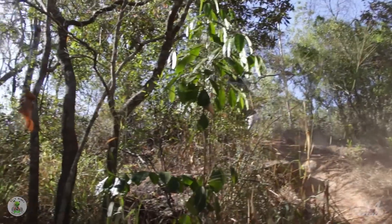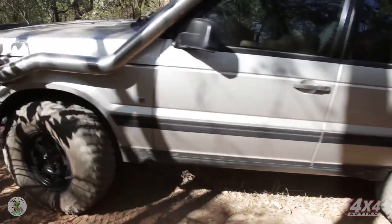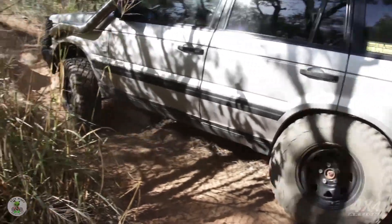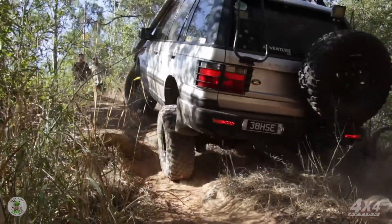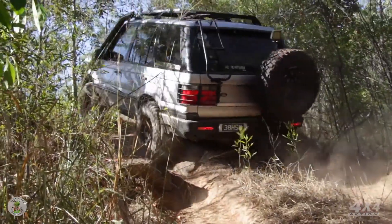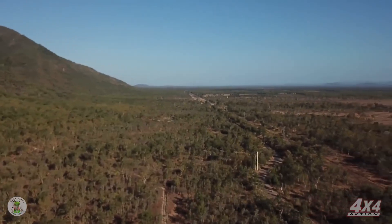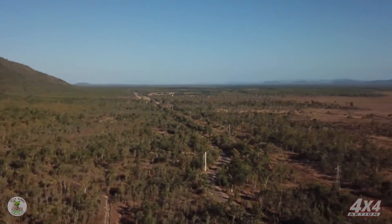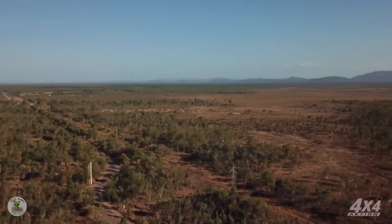We've got a lot of ground to cover today, and it's just a pleasure to do so while listening to the mighty V8. This country is just beautiful up here in far north Queensland. This is what I really love about four wheel driving — just makes you proud to be Australian, doesn't it?